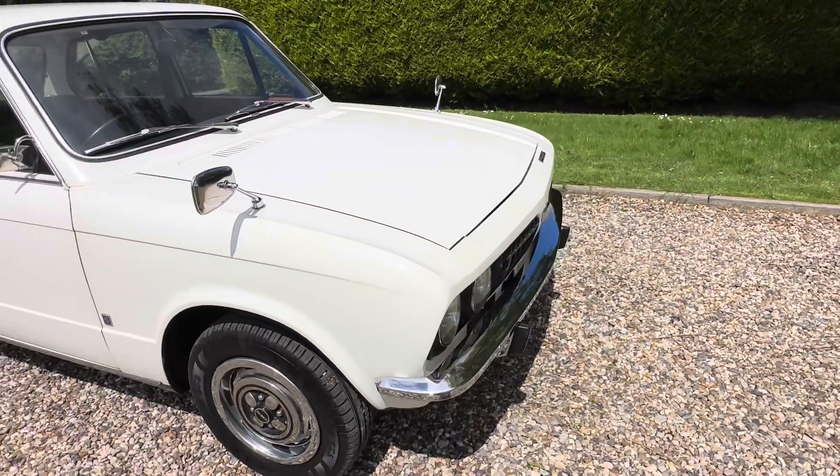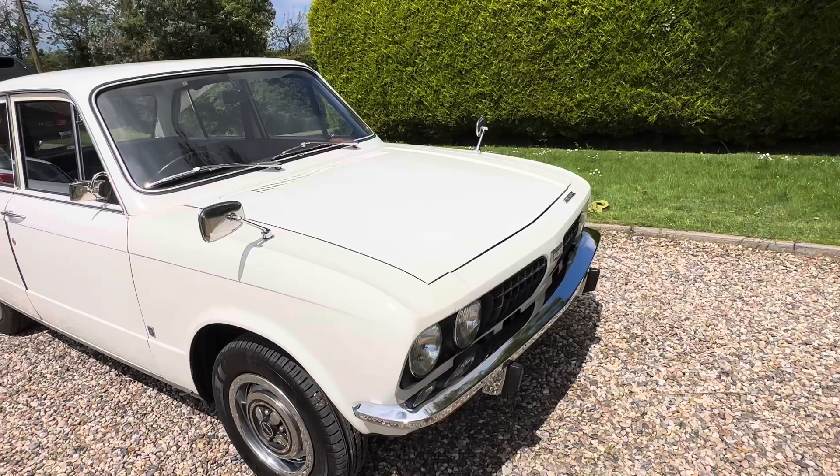The chrome is perfect — no dents or anything. Shines up beautifully.